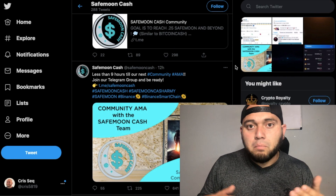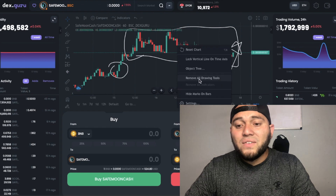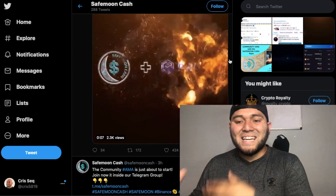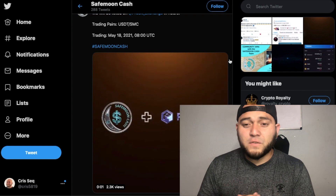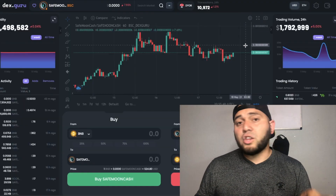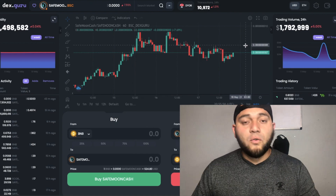With 2.5 million in daily trading volume on Probit, all those daily traders can now find Safe Moon Cash, meaning more people will notice it. Once this listing is officially launched, the price for Safe Moon Cash could go up even higher — maybe this is what it needs to break out of that resistance box and get that extra push. They're also currently working to get listed on CoinMarketCap, which will be another big lift.